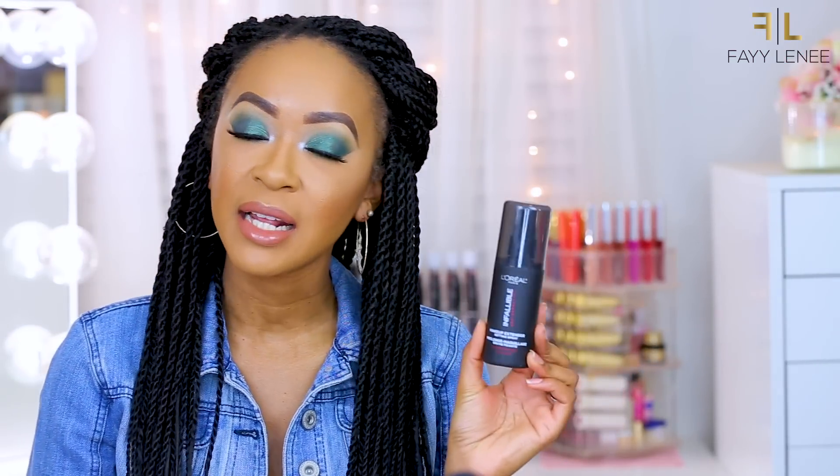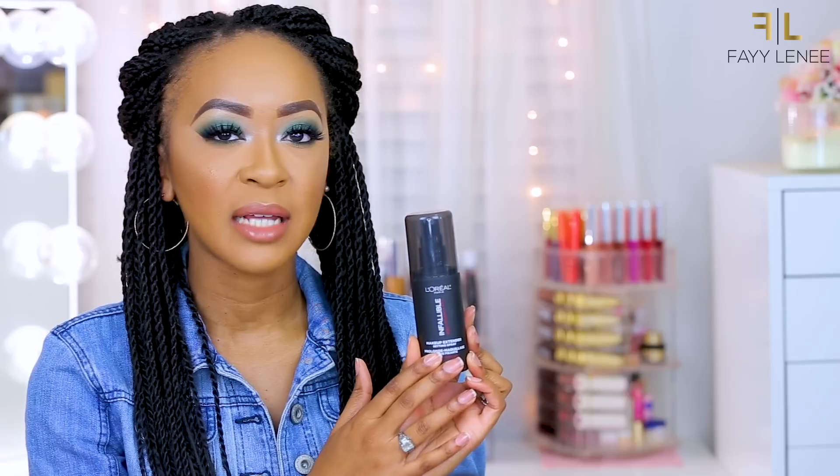It claims to erase the look of wrinkles, lines, and pores, and if I remember correctly, it does just that — I remember purchasing and repurchasing this product several times back in the day. Next up we have the L'Oreal Infallible Pro Spray & Set Makeup Extender Setting Spray. I've tried this before and if you haven't, I highly recommend it if you're looking for a really good affordable drugstore setting spray.